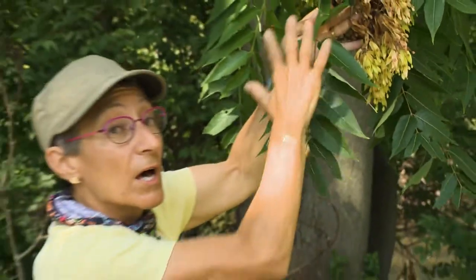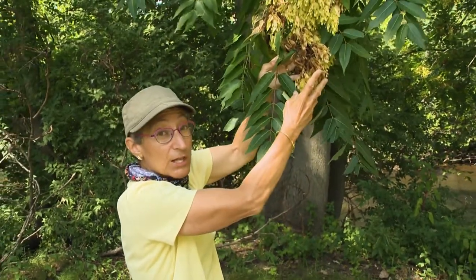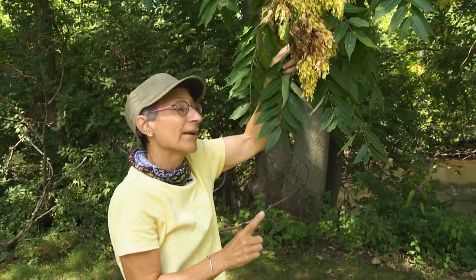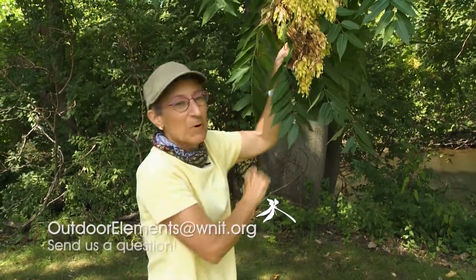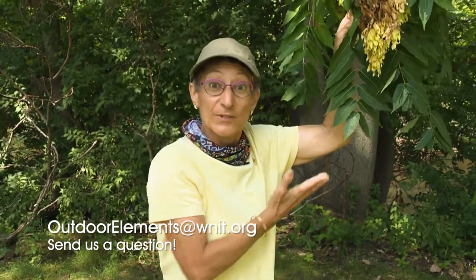So between the individual leaflet shape and these seed clusters, hopefully you can identify a tree of heaven in your yard and maybe take steps to improve your habitat by taking care of it and eliminating it. Remember, you can find your own outdoor elements if you visit area parks and natural areas. We'll see you soon.